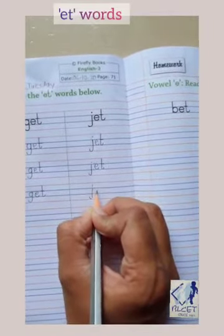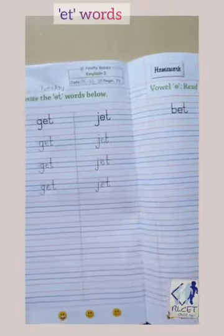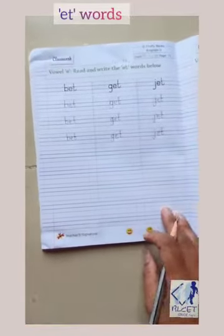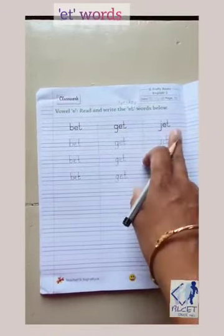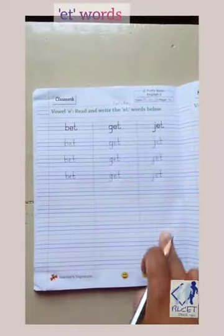Write J properly. Write down E and T also, children. Like this you will write the words: B-et — bet, G-et — get, and J-et — jet on page number 71, and finish all the lines.